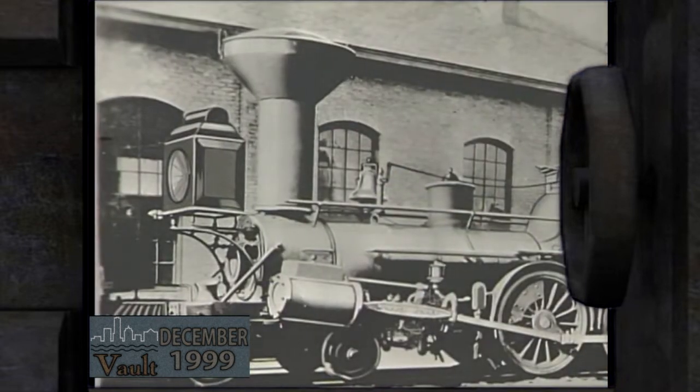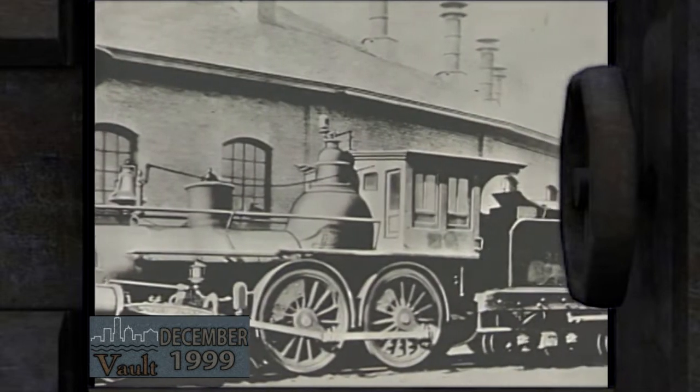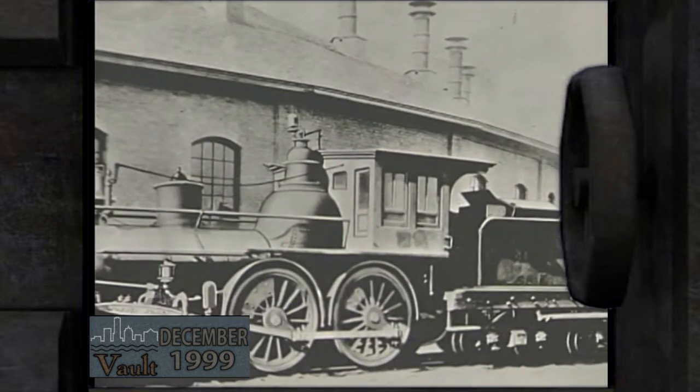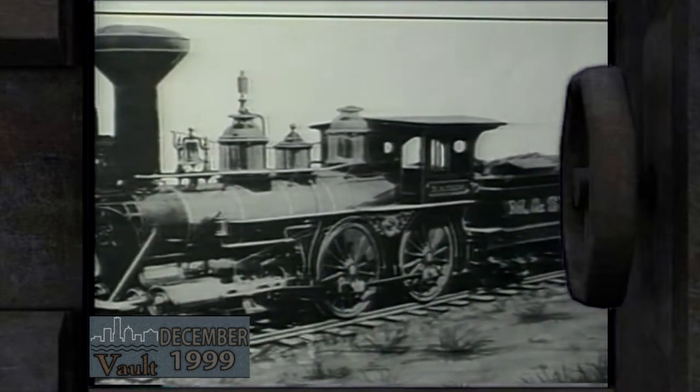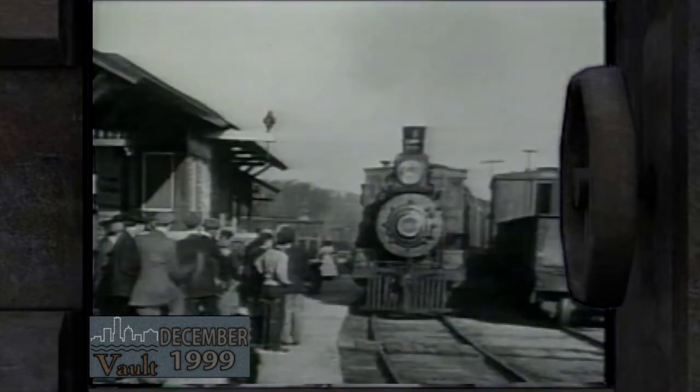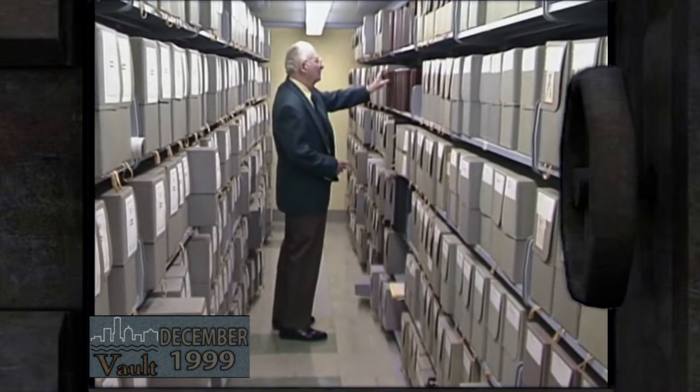The railroad itself was actually chartered in 1847. Construction began a year or two later, and its first formal operation was between Milwaukee and Wauwatosa in November of 1850. By 1851 the Milwaukee Road's first locomotive had expanded to Waukesha, its original goal, to Prairie du Chien by 1857, and the West Coast by 1909.